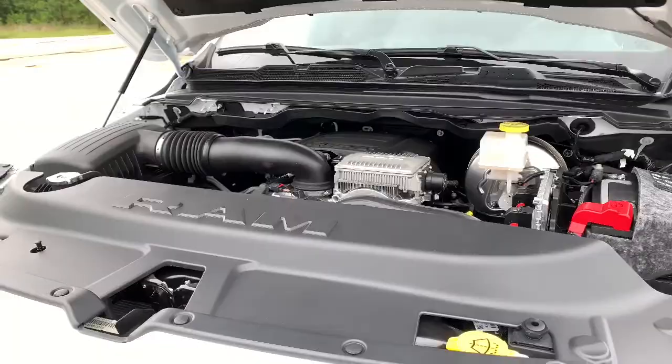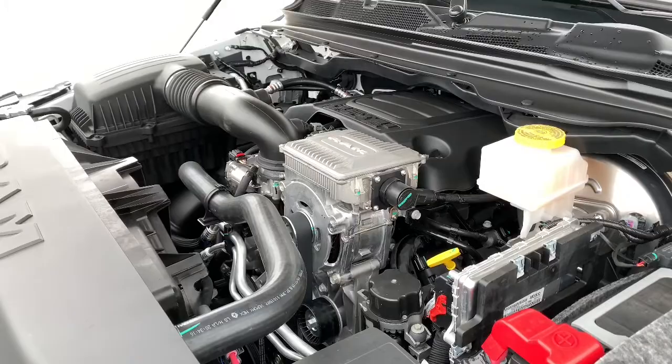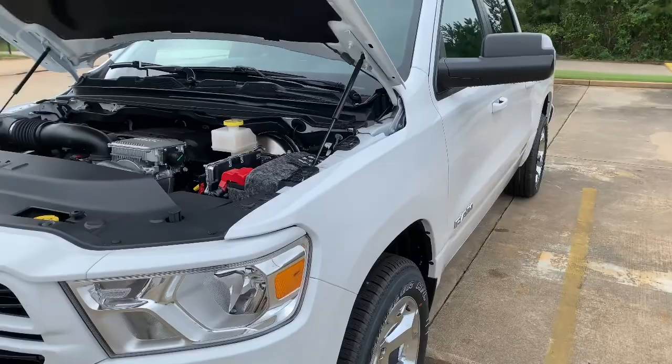Jumping into the drivetrain: we have a 5.7-liter Hemi V8, also with the e-torque assist, paired to an 8-speed automatic transmission. It's also 4-by-2, and the rear axle ratio is 3.21 — so pretty good for towing, but better on gas than anything.